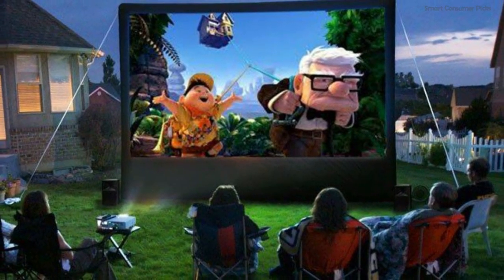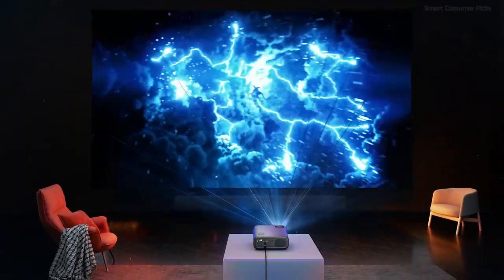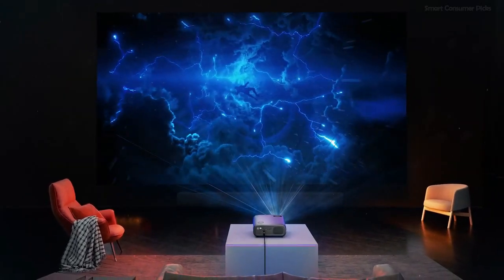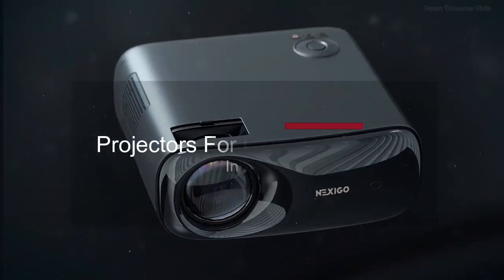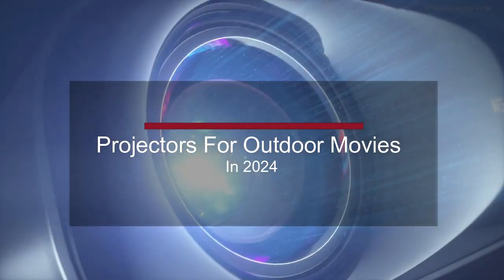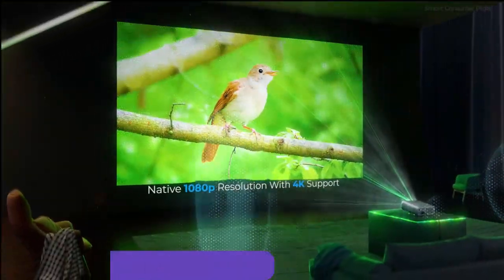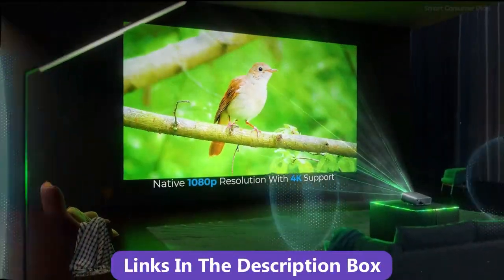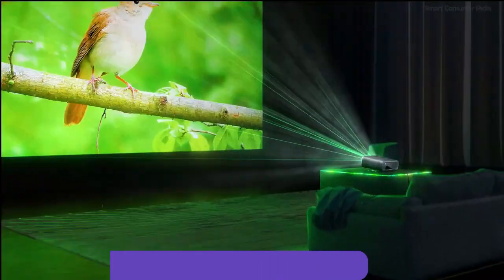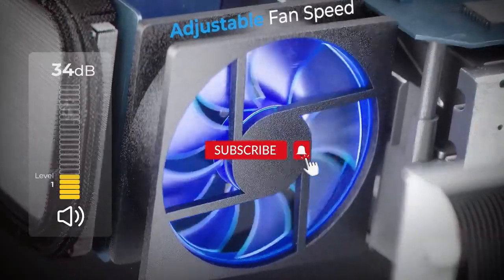Transform your backyard into the ultimate movie theater experience under the stars — that's where the magic of outdoor projectors comes into play. In our latest video guide, we explore the best projectors for outdoor movies available on the market today, guaranteeing you the crispest visuals and most vibrant colors for your open-air cinema nights. Links to all the products can be found in the description box below, so make sure to subscribe for the latest on gadgets that enhance your life. Now, let's get started.